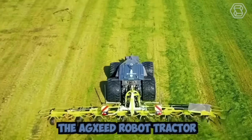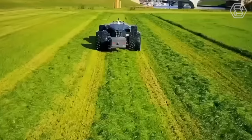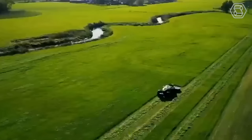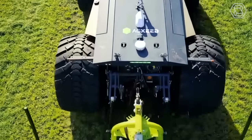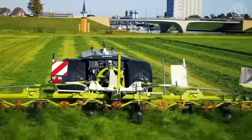The Agzeed Robot Tractor is an innovative and intelligent machine designed for precision farming. It comes equipped with advanced sensors, GPS technology, and artificial intelligence that enable it to navigate autonomously and perform various farming tasks with high accuracy. It's also equipped with safety features such as obstacle detection and emergency stop that ensure safe operation.